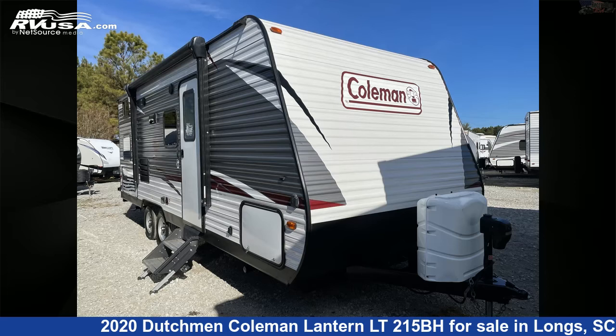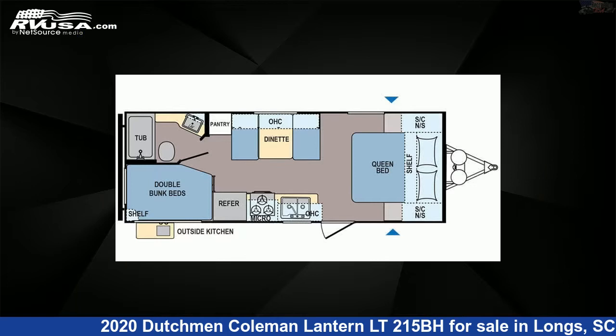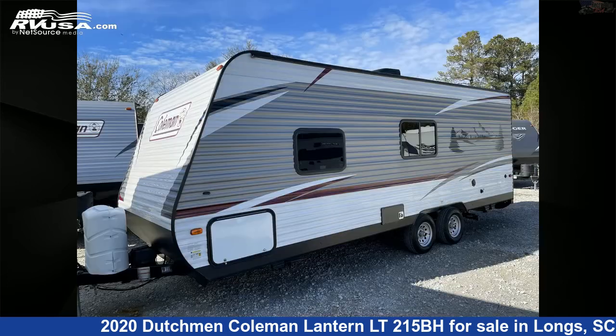This 2020 Dutchman Coleman Lantern LT215BH is a travel trailer RV. It is located in Longs, South Carolina, 29568 and is offered for sale by Recreation USA.